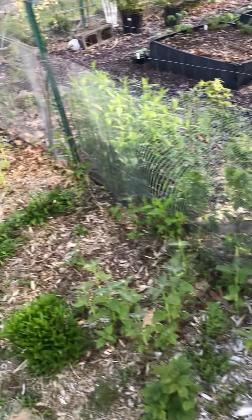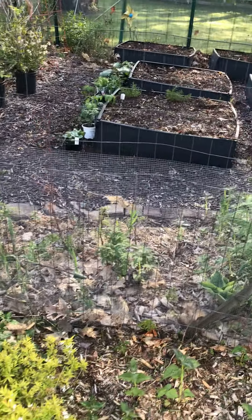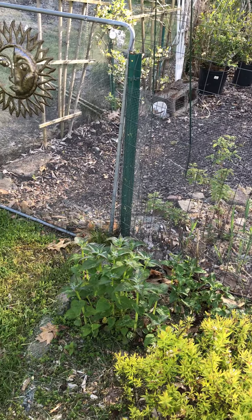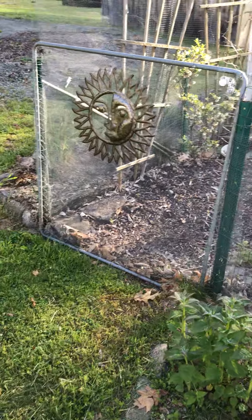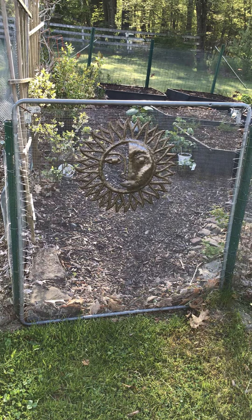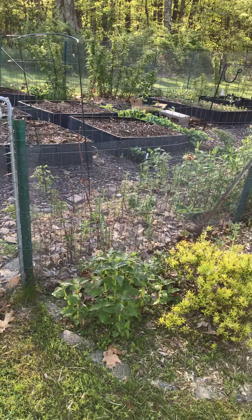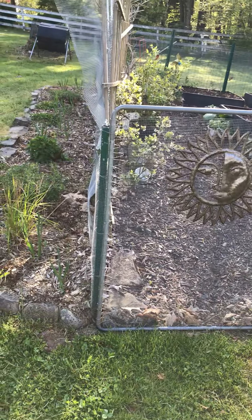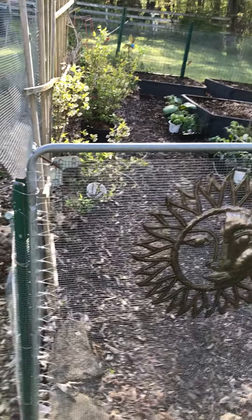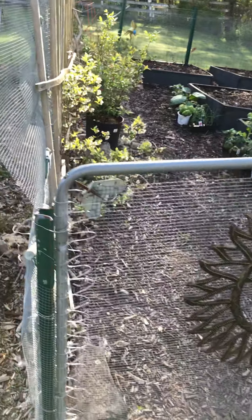Hey friends, it's Lucas and today we're going to go back into my garden and see what's happening. Do you remember last time we came here what was on the ground? Snow! Is that crazy or what? Now we don't see snow on the ground — that's a good thing, right? That snow really killed off some of our seedlings, but something survived. Let's go inside and see what we see.